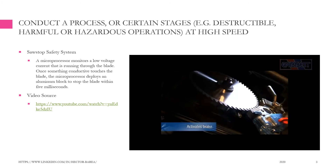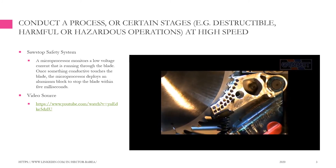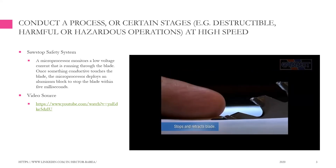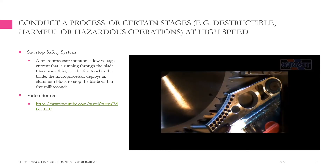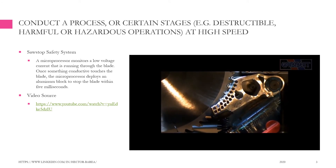This change in signal triggers a quick-release aluminum brake. A heavy-duty spring forces the brake into the teeth of the spinning blade. The teeth dig into the aluminum, stopping the blade cold. The blade's momentum forces it to retract below the table, and the motor is automatically shut off — all of that happens in less than five thousandths of a second, ten times faster than a car's airbag, all without damaging the saw.